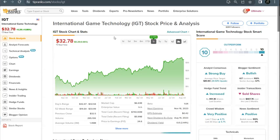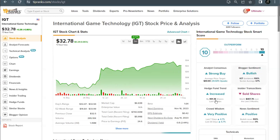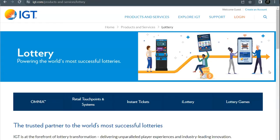First up is International Game Technology under the ticker IGT. Their stock currently trades at $32.78 per share and has seen impressive growth this past year — up 62% and over 20% in just the last few months. We can see that 10 out of 10 Smart Score on the right, with bullish blogger sentiment, increased hedge fund activity, and positive crowd wisdom. IGT does pay a quarterly dividend with their next ex-dividend date coming up soon on August 14th for payment on August 29th. The current quarterly dividend is 20 cents per share for a dividend yield of 2.46%.